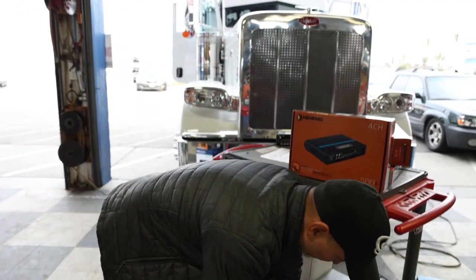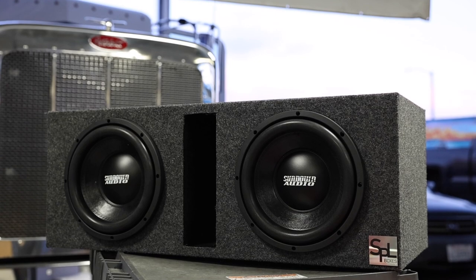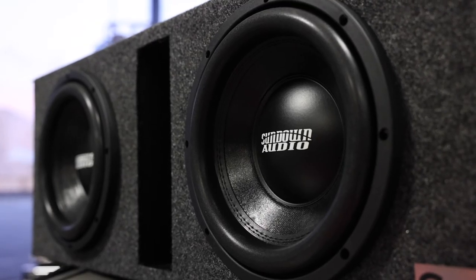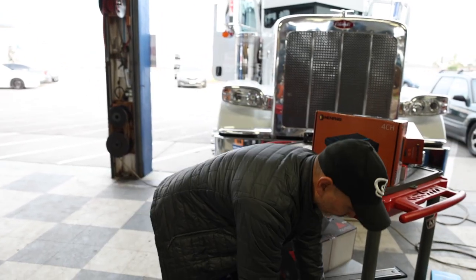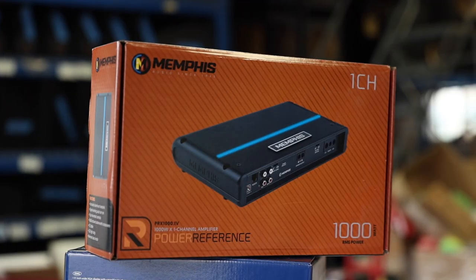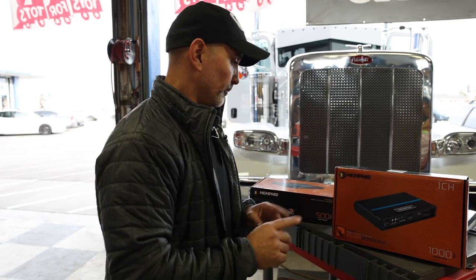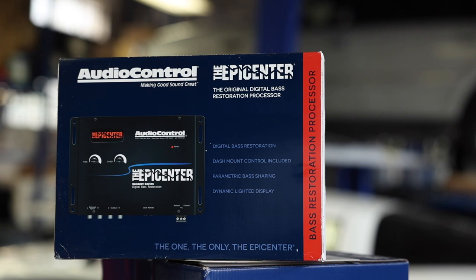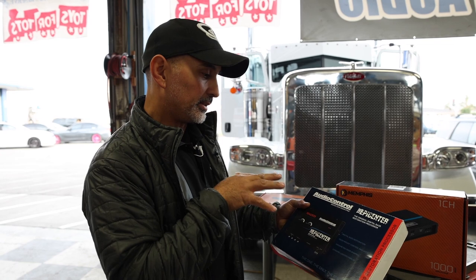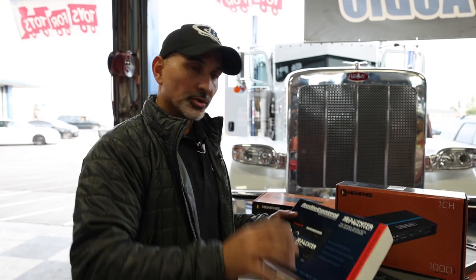For subwoofers we're running two Sundown EV.4s in an SPL vented enclosure. Each woofer is 500 watts RMS, and these are 4-ohm dual voice coil. We're going to wire the voice coils together to bring us down to 1 ohm. The amp we're running is the Memphis PRX1000.1V — the matching amp for the 4-channel — at 1,000 watts times 1 into 1 ohm. We're also adding the Audio Control Epicenter, a digital bass restoration processor, because this customer listens to music like Spanish music or old rock and roll that doesn't have a lot of bass. It puts the bass back in, and you have an attenuation knob to control it.